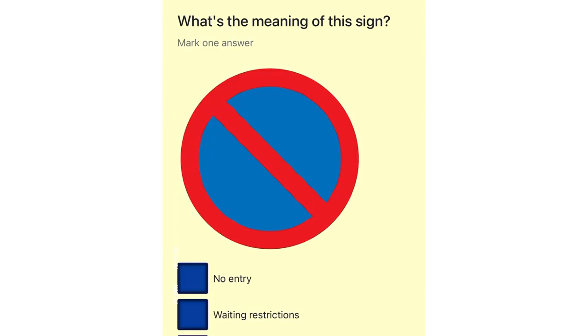What's the meaning of this sign? No entry. Waiting restrictions. National speed limit. School crossing patrol.